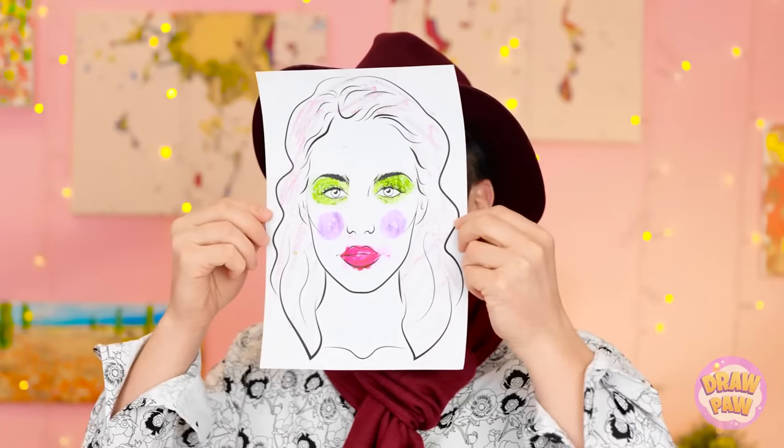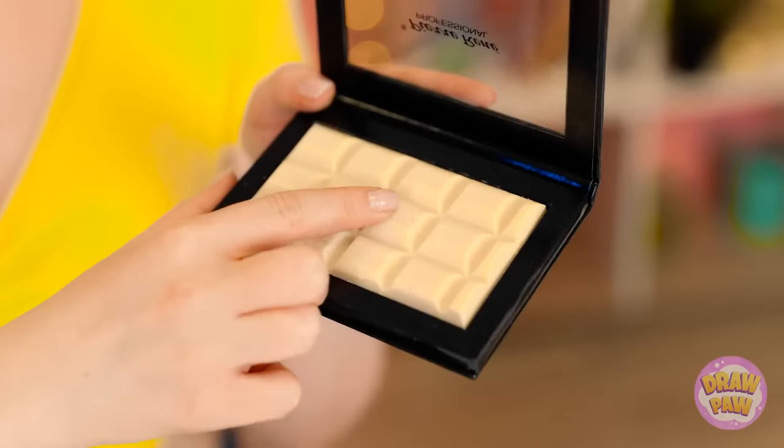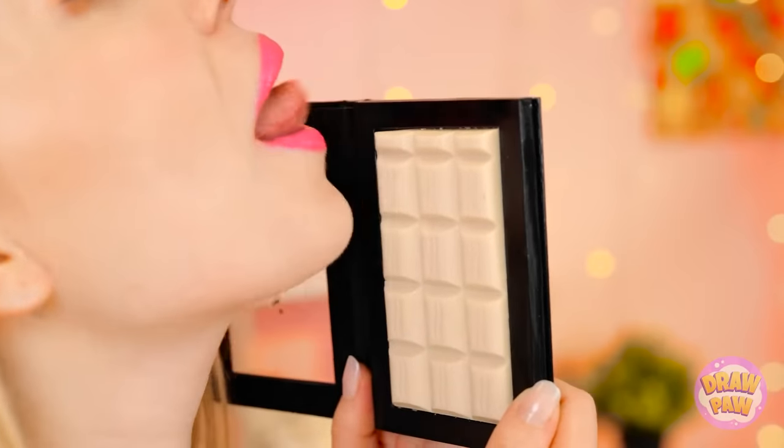I finished mine as well! Ma'am, we're ready to be judged! Yeesh! That is some makeup you did there! I don't wanna look at it! I love how yours turned out! So pretty! Ta-da! You win another prize! This palette! I love getting new makeup! I can't wait to try it! Wait a second! This isn't makeup! It's white chocolate!